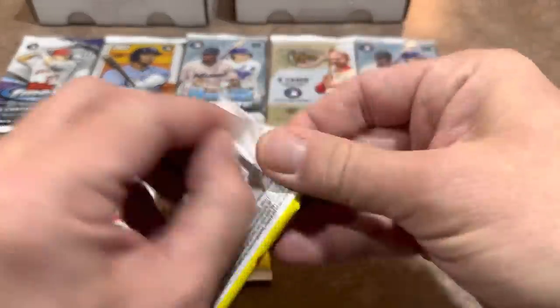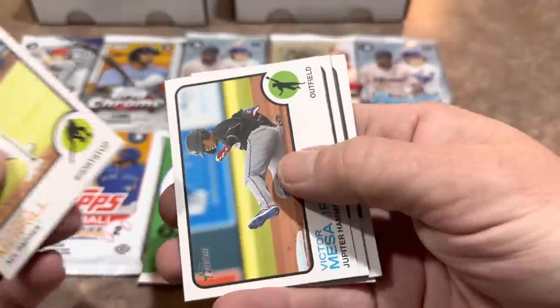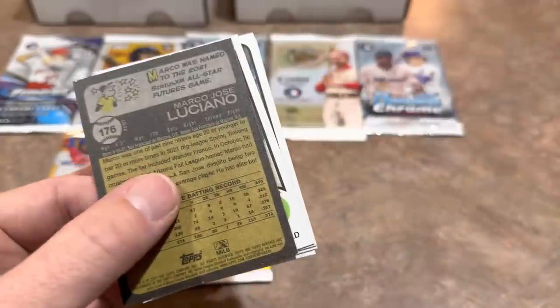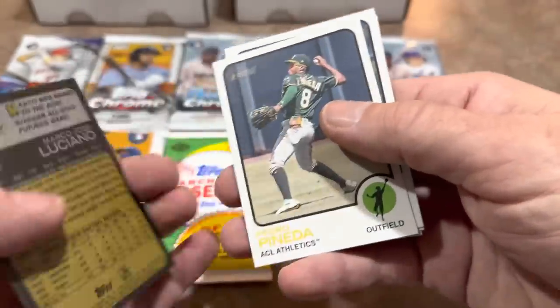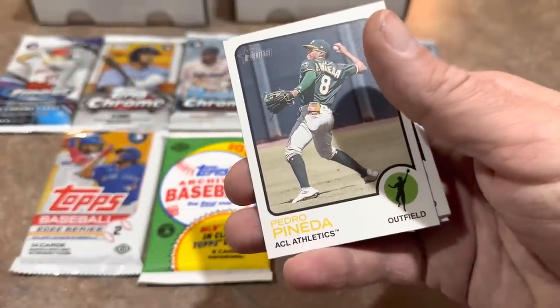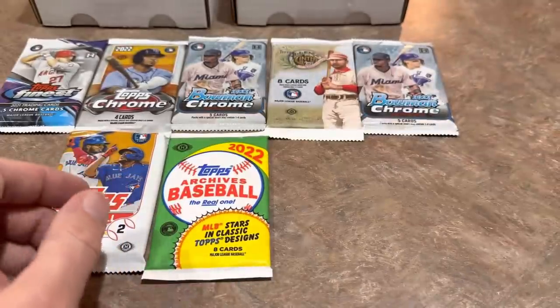Let's start off with the Minor League Heritage — about a 1 in 9 chance of finding an autograph because there are 18 packs per box with two autos. We've got something upside down — it's a Marco Luciano. He's a great prospect, but it's not numbered. And nothing else in there.